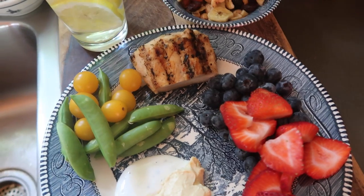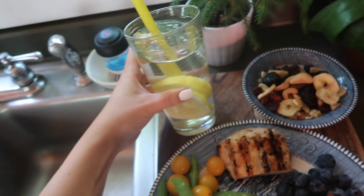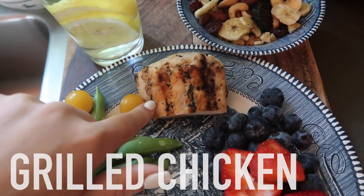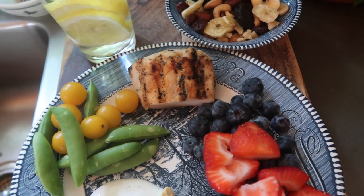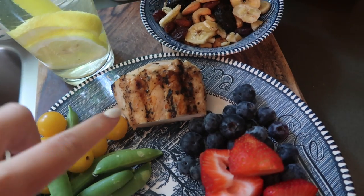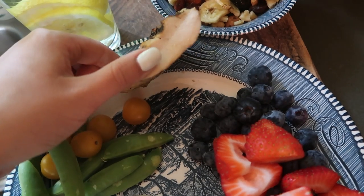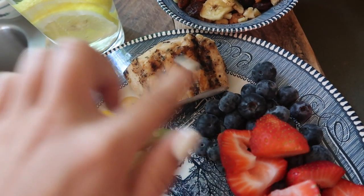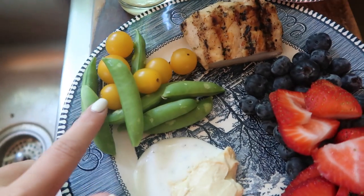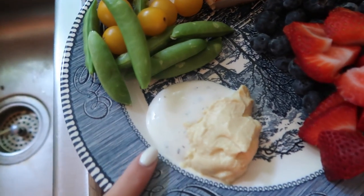I always try to have a protein, a vegetable, a fruit, and then a fruit and nut mix, plus another glass of lemon water. At the beginning of the week I grill up two chicken breasts and have half for each lunch. You could substitute any protein you want, but chicken is super easy and keeps well. I season it with salt and pepper and a sweet chili sauce on the grill. On the side I have snap peas and tomatoes.